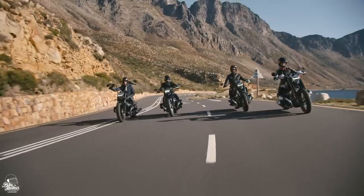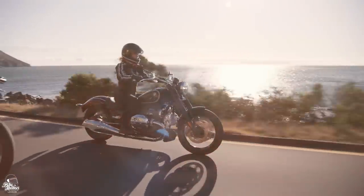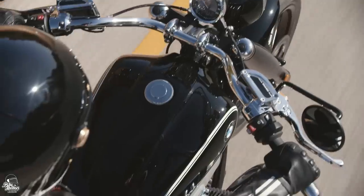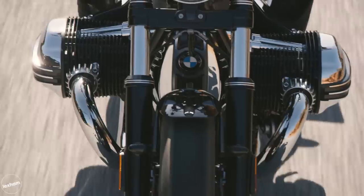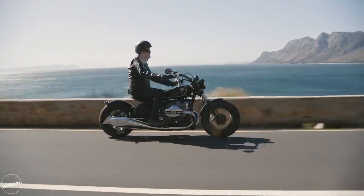First up, it's the BMW R18. Brand new for 2020, the R18 is BMW's take on the cruiser style. True to form, they've gone all out and boy does it show. Boasting the largest boxer engine BMW have ever produced, you can expect 1,802cc with 116.5 ft-lbs of torque.